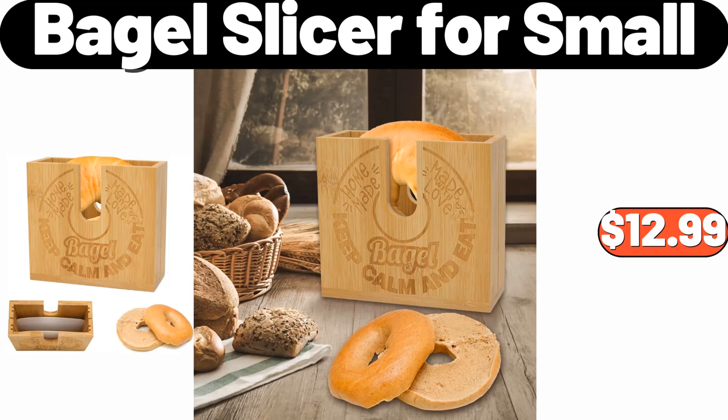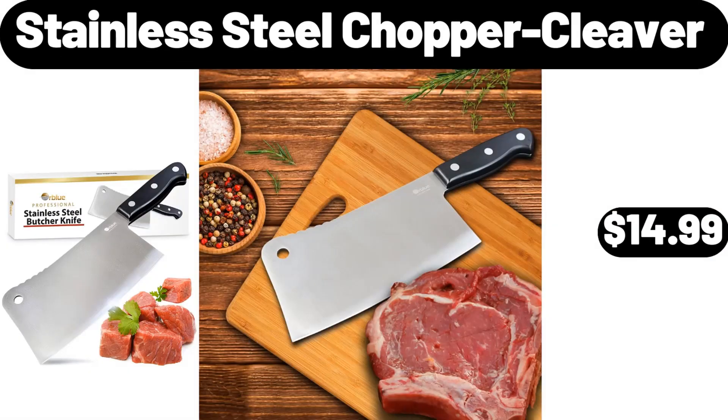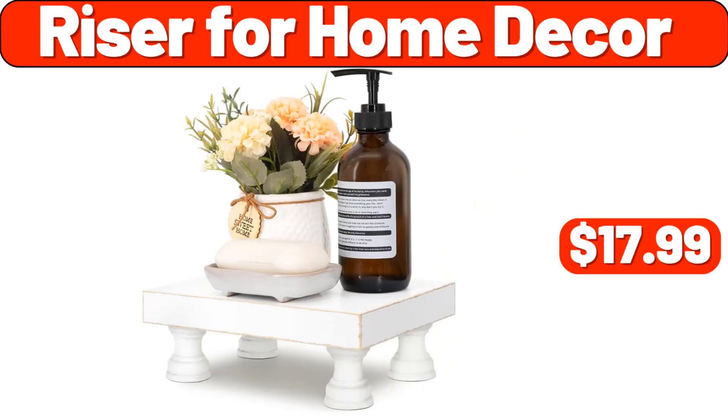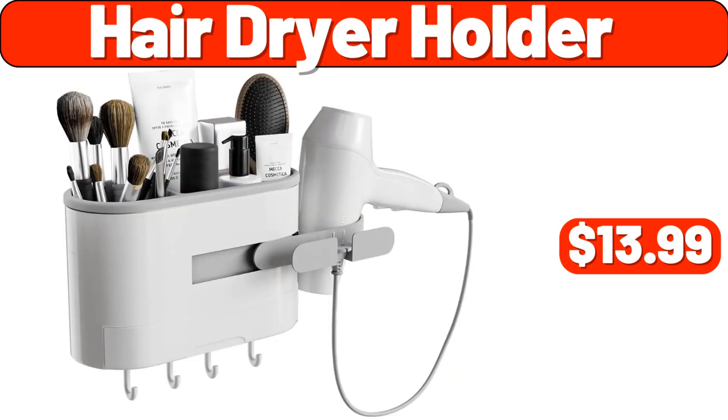Bagel Slicer for Small, $12.99. Stainless Steel Chopper Cleaver, $14.99. Hamilton Beach 8 Cup Deep Fryer, $28.99. Riser for Home Decor, $17.99.